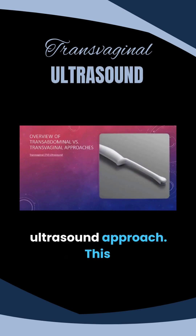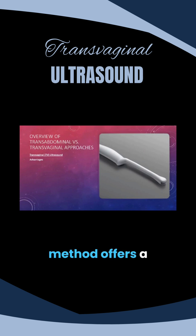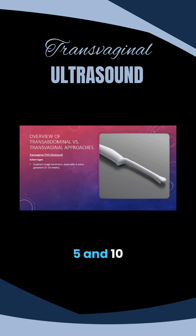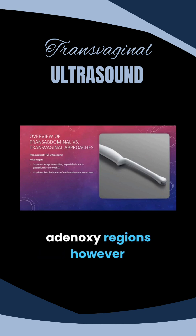Now let's look at the transvaginal ultrasound approach. This method offers superior image resolution, particularly during early gestation between 5 and 10 weeks when detail is everything. It provides clear visualization of embryonic structures such as the yolk sac, embryonic pole, and cardiac activity. It's also the preferred technique for detailed assessment of pelvic anatomy, including the corpus luteum and adnexal regions.